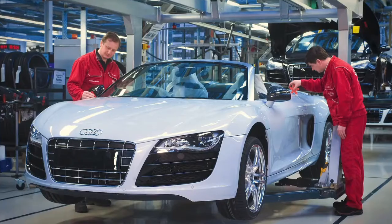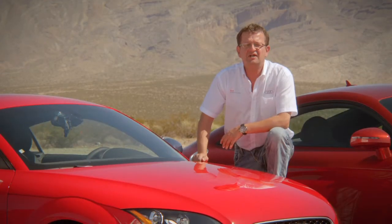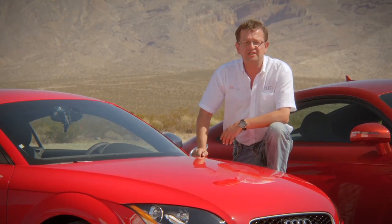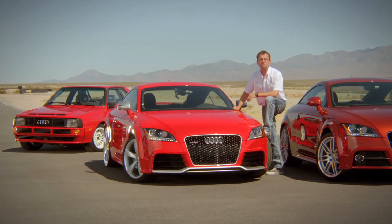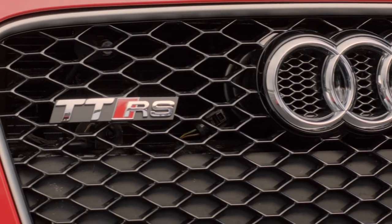We are a company led by engineers, and cars like the TT RS we develop for ourselves — and fortunately they also have a great appeal to customers. I hope you have the chance to experience this fascinating driving machine, and I promise there are more RS models to come.